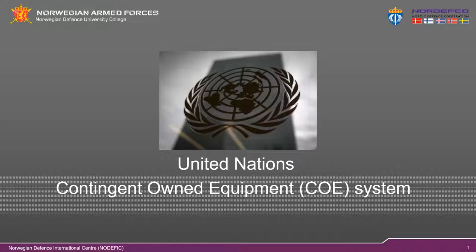Welcome to this pre-study video presentation prior to the Nordefco United Nations Logistics course. This presentation is one of five short presentations that are all mandatory before applying on the online digital training. Those of you who have completed the online digital training may apply to the one week advanced United Nations Logistics course in Nordefik in Oslo, Norway. Please find more information at our webpage nordefik.no.